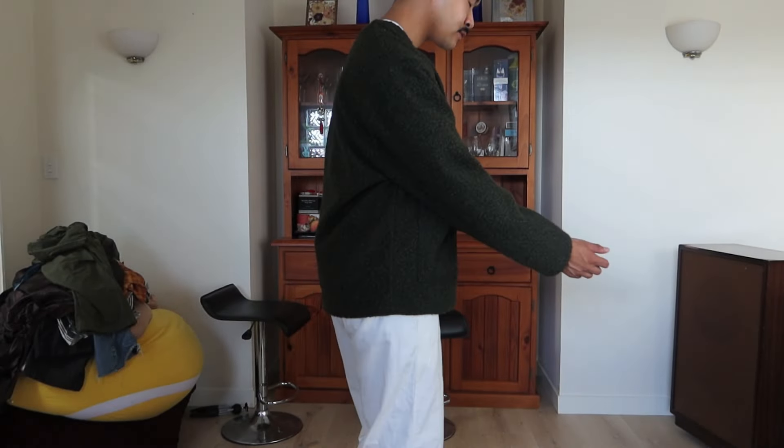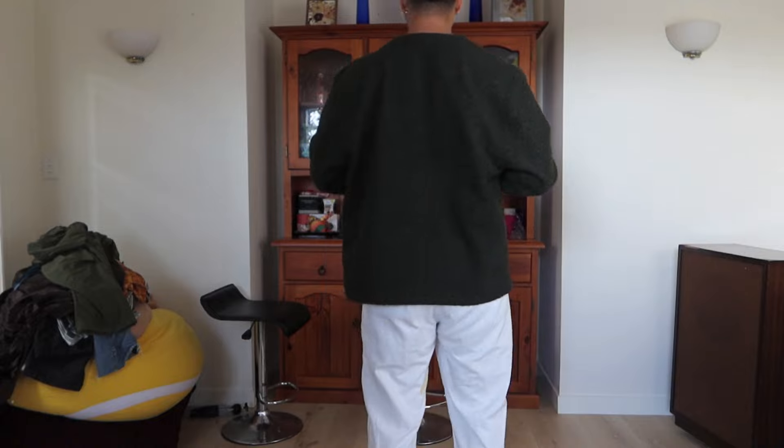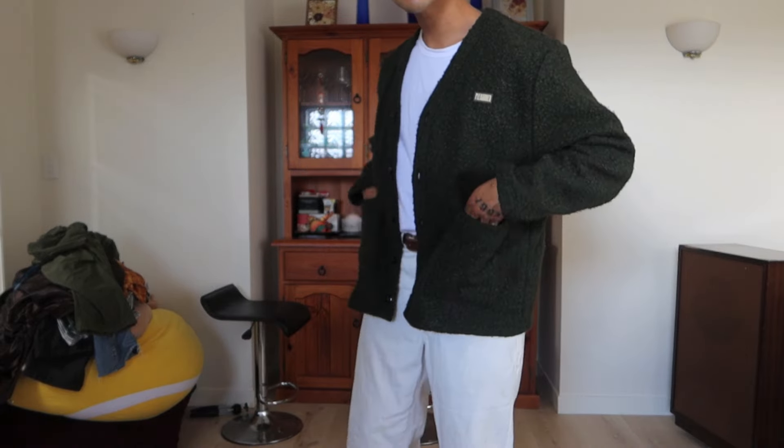Next up, a couple of pieces from one of my new favorite brands — Pleasures, based out of the States. I got a nice crazy shirt and a cardigan. Starting with the cardigan: I've never really been a cardigan type of guy — I think the last time I wore one was in kindergarten. It has a kind of wool feel, pretty sure it's polyester, but it really feels like a nice lamb's wool material.